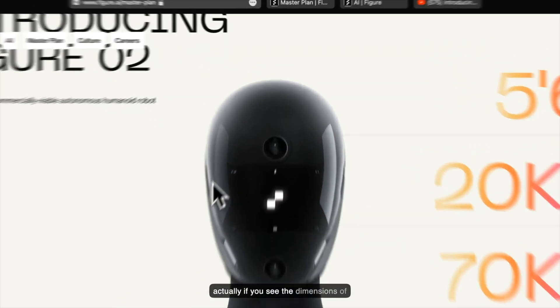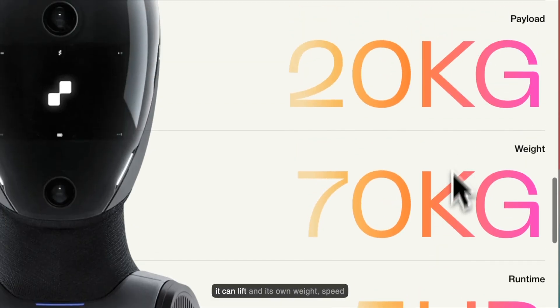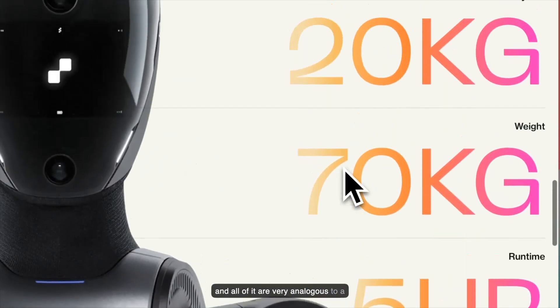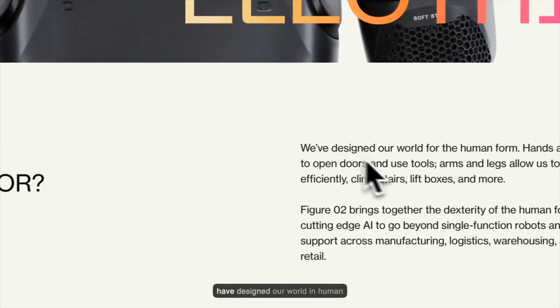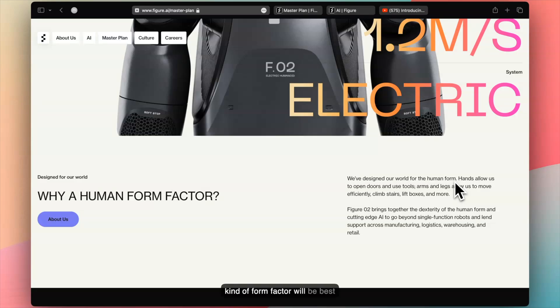If you look at the dimensions: five feet six inches height, and the weight it can lift, its own weight, speed — all of it are very analogous to a common man. Some of you seeing this for the first time would ask the same question they've mentioned: why a human form factor? According to them, we have designed our world for humans, so this kind of form factor will be best. It's a point some people agree and some disagree.